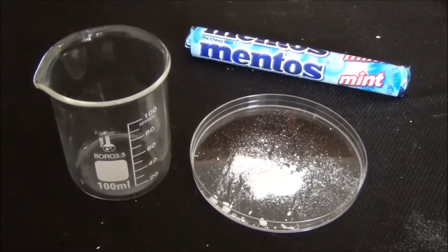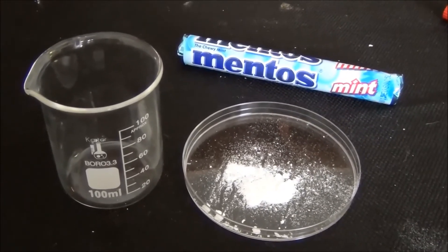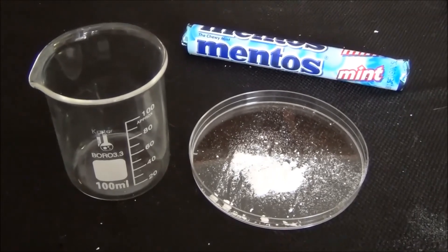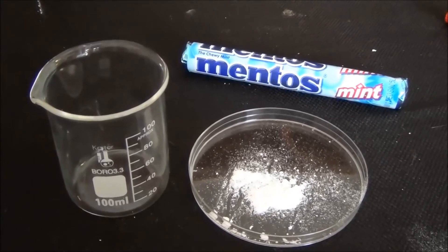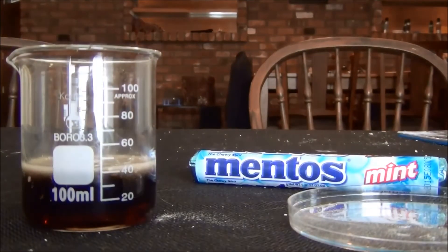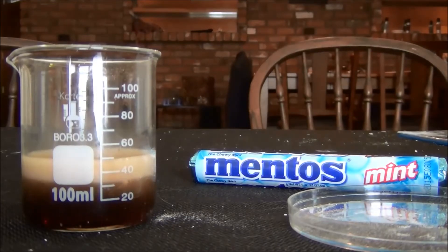In our final test, we are going to dump the powdered shell of the Mentos candy into the Diet Coke. The purpose of this experiment is to see whether or not the pores of the Mentos surface are responsible for the reaction. If we get a reaction with the powder, this will tell us that perhaps the reaction is more of a chemical reaction instead of a physical reaction. The powder only spits it to 50.